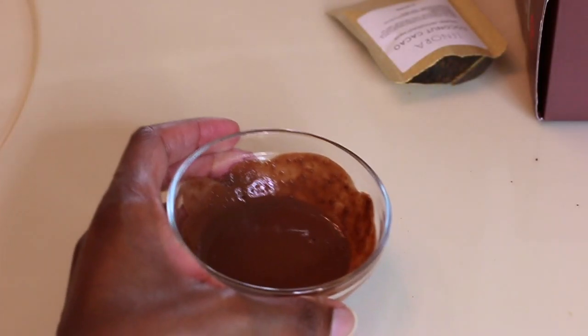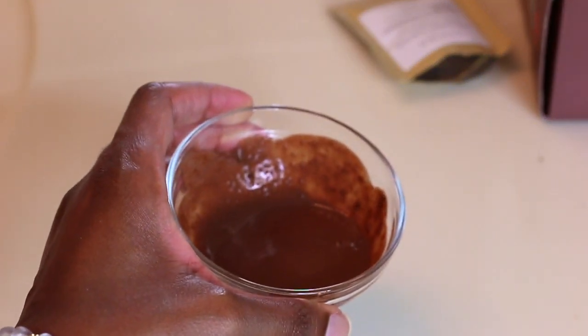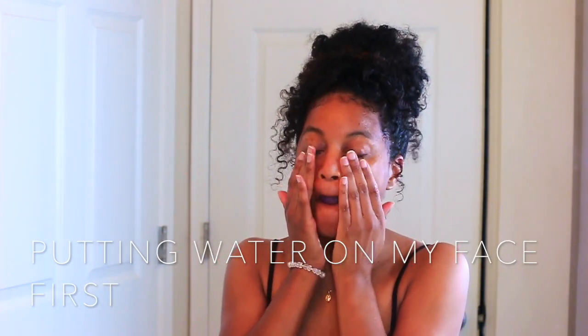As usual, I'm starting out with my mask. Today I'm using the Lenora Coconut Cacao Organic Antioxidant Mask. This mask is made from cacao and coconut — it smells just like chocolate, and I love the way it felt on my face. It has white clay, coconut milk powder, rosehip, and cacao powder.